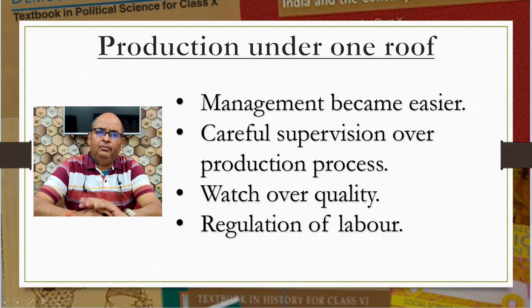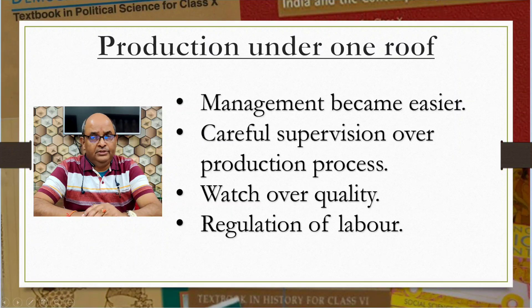With the setting up of the cotton mills, it became possible to establish all the processes at one place under one roof. When everything came under one roof, management became easier. It allowed for careful supervision over the production process, and a watch over quality and regulation of labor — all things that were difficult when production was scattered in the countryside. This cotton industry remained the leading sector in the first phase of industrialization, which lasted up to the mid-19th century.